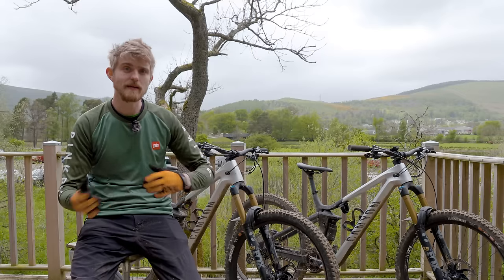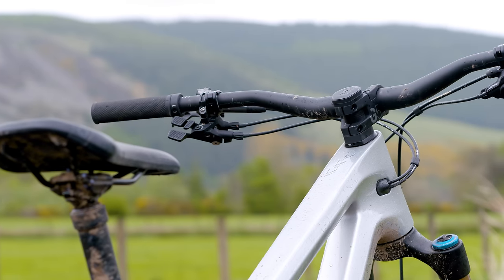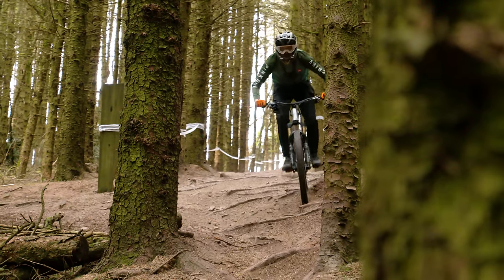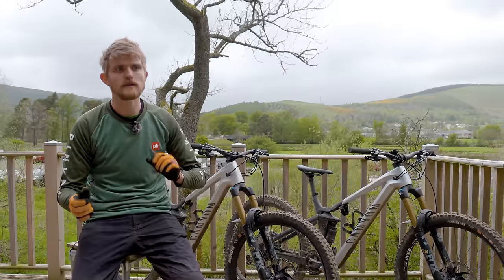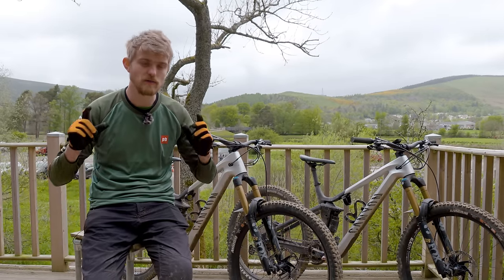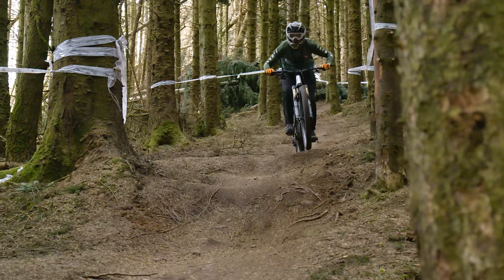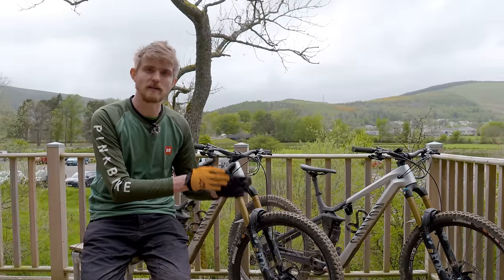The XL felt a little bit more unwieldy in the tight stuff, especially at first — the front end felt quite far away for me. I ended up actually lowering the bar height by 10mm on the XL, and that really helped me to feel more over the front end and in touch with the front wheel. But even then, there were a few places on the course where the XL always felt a little bit harder work. It takes a bit more effort to sort of keep on top of.